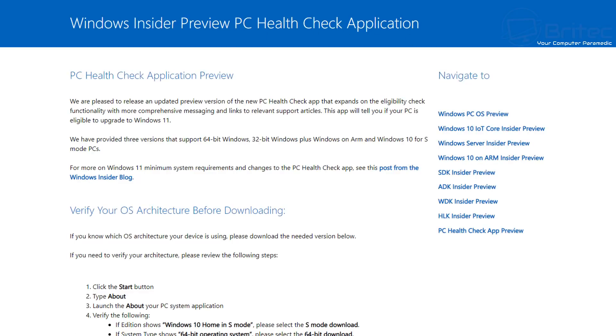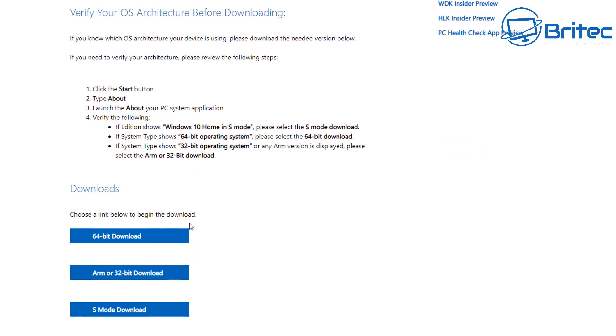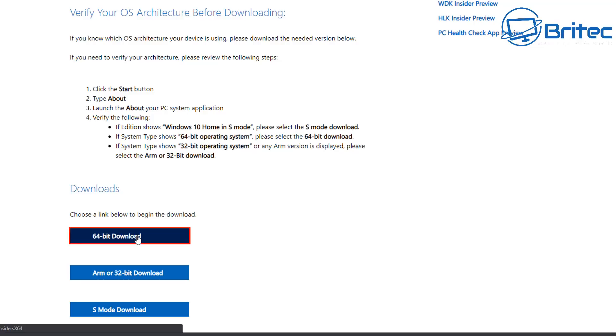The Windows Insider Preview and Health Check app is now working and you can run it on your PC to see whether your PC is eligible for updates. You can download the 64-bit version and run this on your PC.